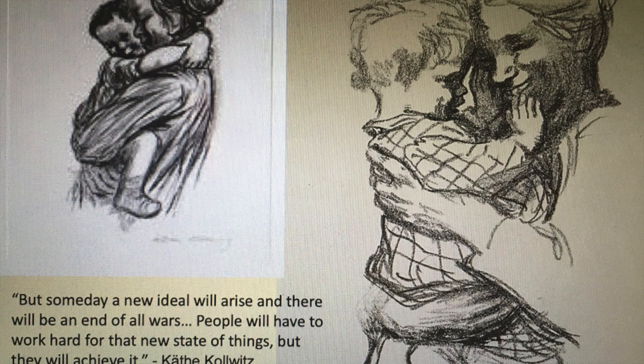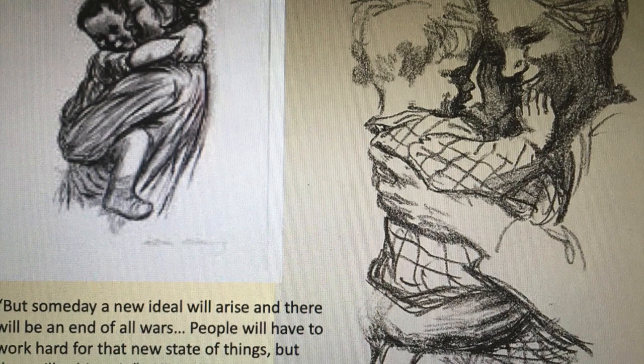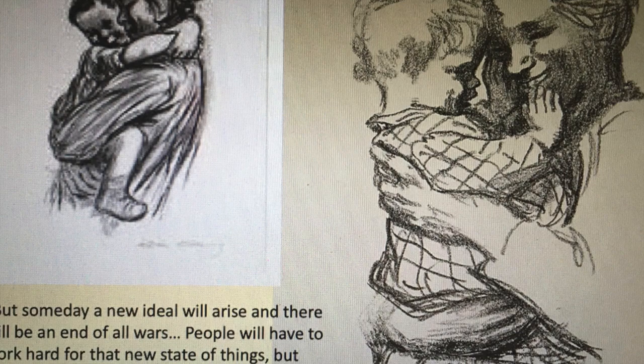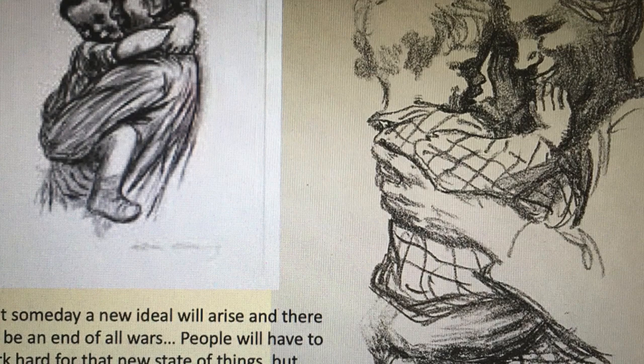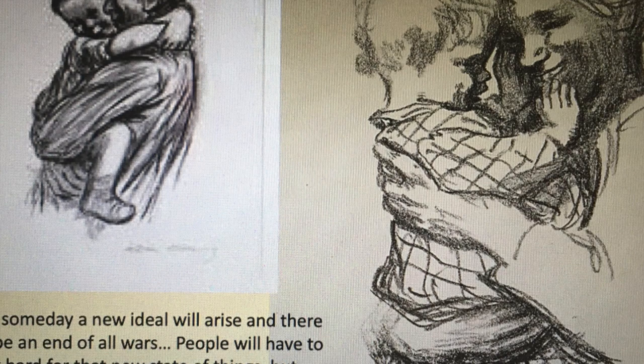Kollwitz also created artwork with happier moments of the mother and child theme — here are two images with the mother and child both smiling and healthy. Kollwitz was the first woman to not only be elected to the Prussian Academy of Arts, but to also receive honorary professor status. Kollwitz expresses her hope: "But some day a new ideal will arise and there will be an end of all wars. People will have to work hard for that new state of things, but they will achieve it."